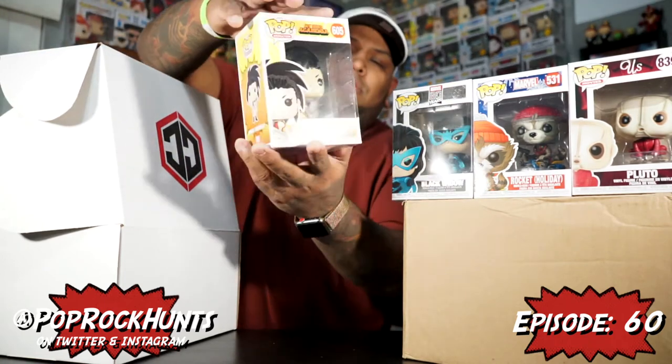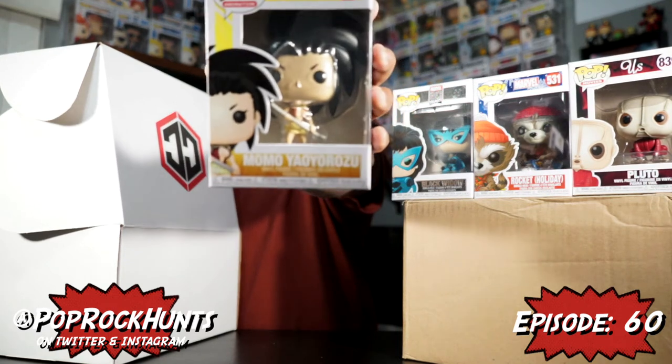The next one is Momo from My Hero Academia. I've already got this pop, and the insert is the full front-to-back style — maybe it always was, I didn't pay attention before. Since I already have it, maybe we can use that one for a trade.